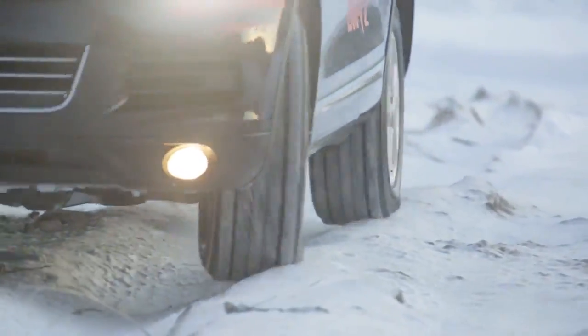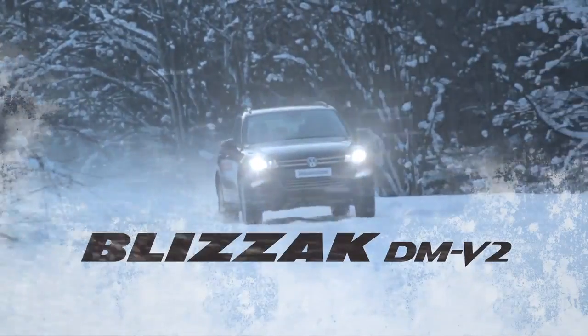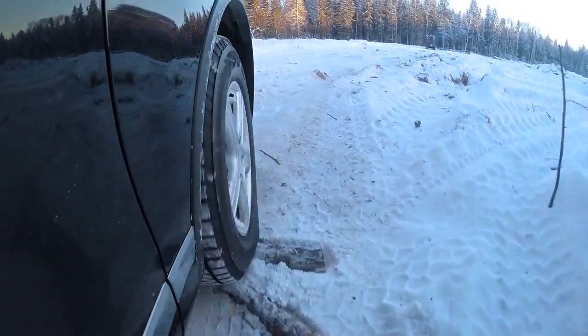Unpredictable winter road conditions demand a tire drivers can count on. Bridgestone's Blizzac DMV2 winter tire is designed to conquer winter's worst while delivering consistent winter performance over the life of the tire.